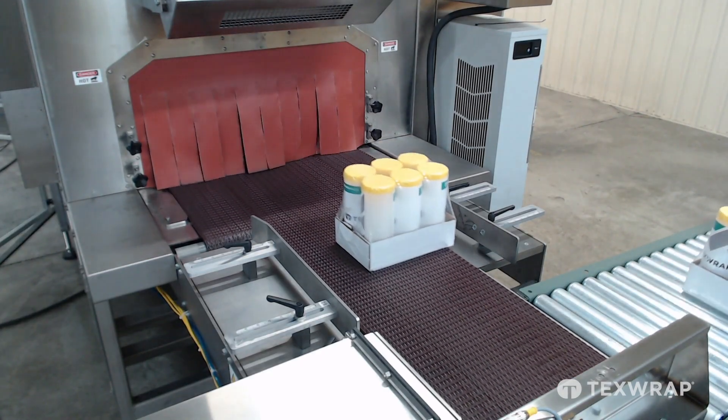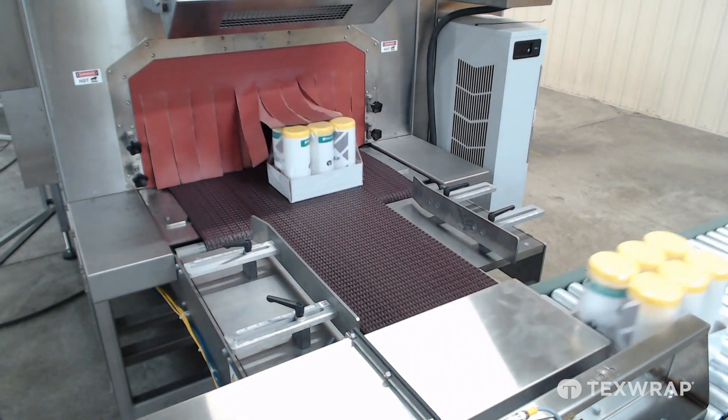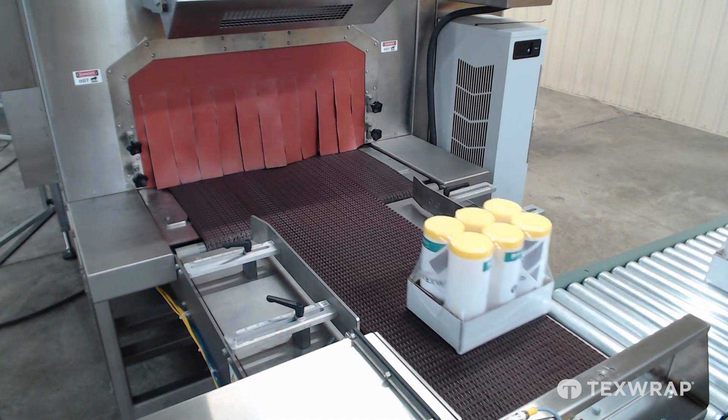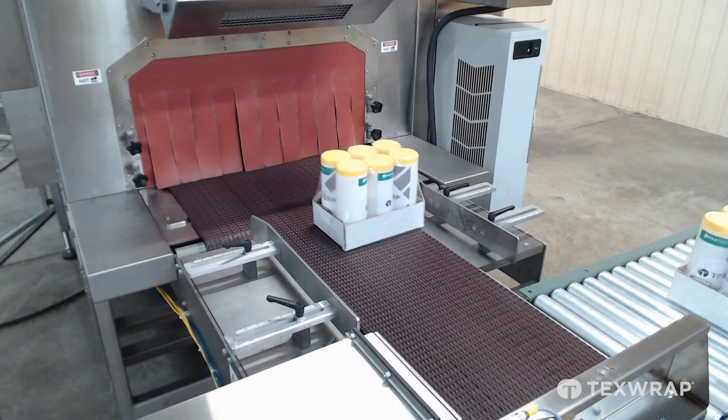Air velocity and directional controls allow the end user to have the best looking, tightest shrunk packages in the industry. At the discharge of the shrink tunnel we have added our small footprint 90 degree product transfer pusher to offer flexibility in floor plan layouts. The pusher offers consistent rate and transfer position in case a labeler needs to be added at the end of the shrink tunnel.